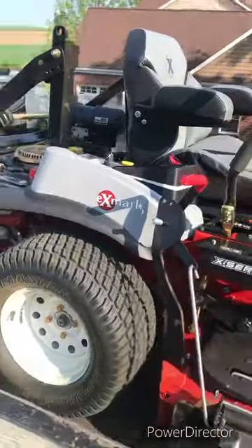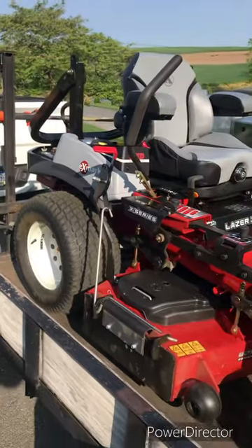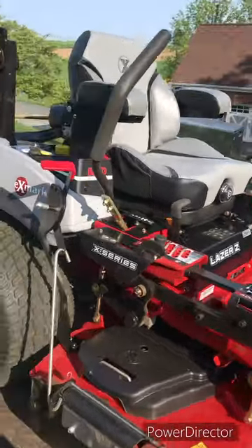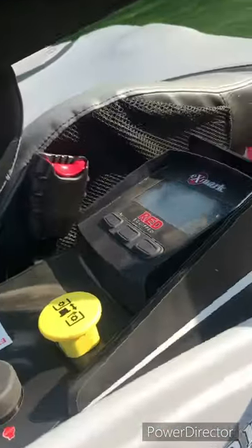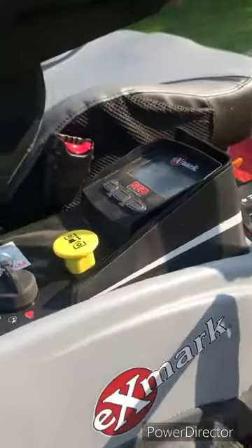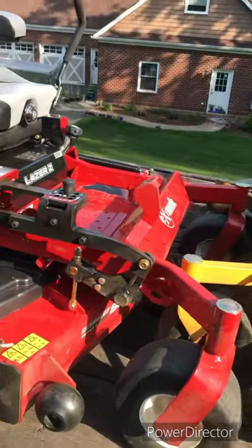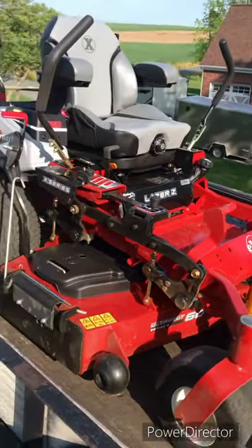Good morning lawn land, what's going on? It's your boy Matt MG. I've been talking about this eXmark - let's check it out. There she is, got the flap installed on it, all the bells and whistles, 38 horsepower Kohler. This electronic throttle is alright, not really wild about it - I'd honestly rather have the throttle stick, the lever.